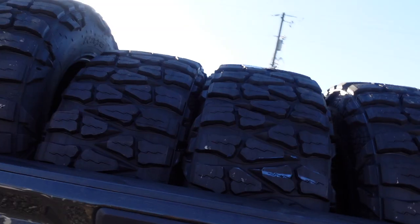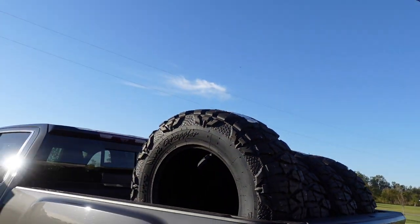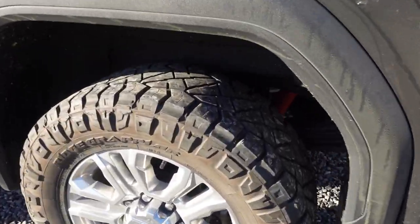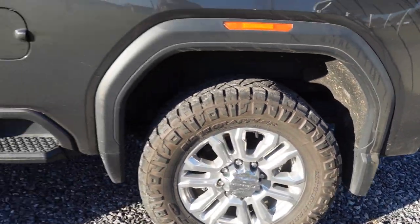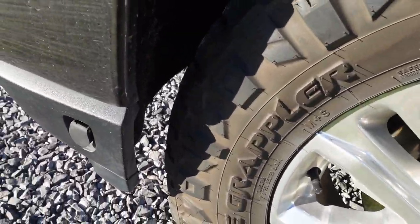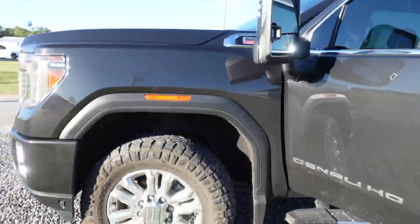Alright, so we got the 37 loaded on the back. I'm kind of afraid of how it's gonna fit — I know the front is going to be close. Either way, I'm doing it for y'all. Just full on sending it.